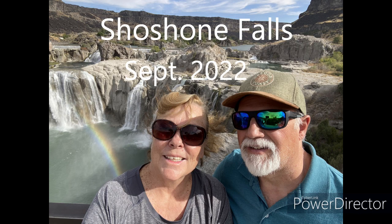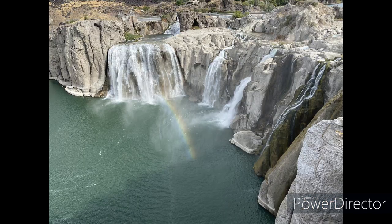Hi there, this is Lori and Rick. On one of our adventures out, we went to Twin Falls, Idaho and saw Shoshone Falls. This was in September when the water level is a bit lower, so not as much flow is coming over the falls, but it was still really neat to see.